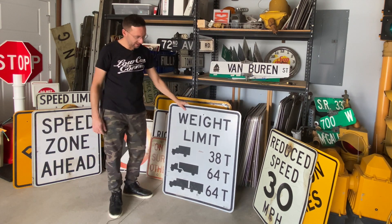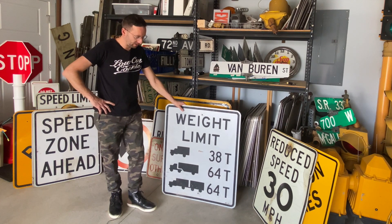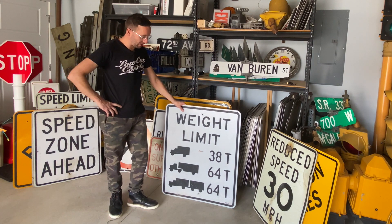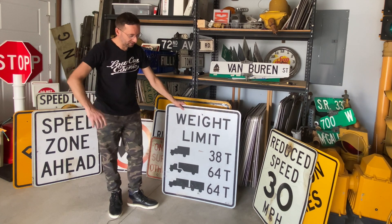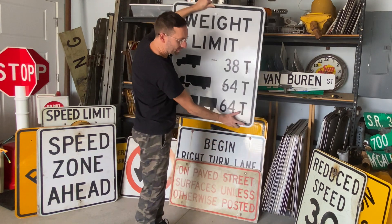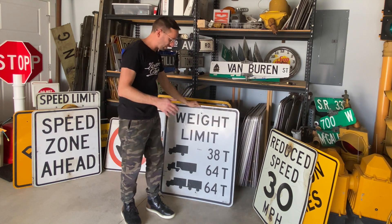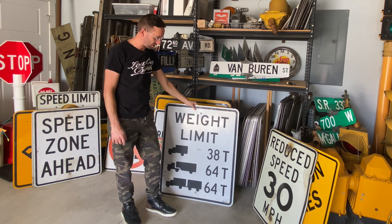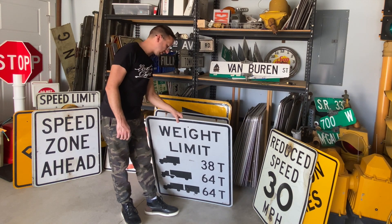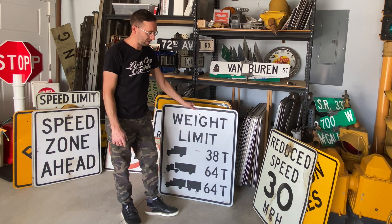Nothing super special here — a weight limit sign. These are still pretty common today. The only difference is I don't have one like this in my collection that has illustrations of trucks on it, so I wanted to pick one up. It has a honeycomb reflective surface, and down at the bottom you can see 'O4,' which tells you it was manufactured in 2004 — so a relatively new sign. But I like the size of it, I love the illustration, and it's something I've wanted to add to my collection for a while.